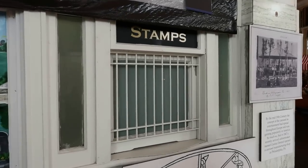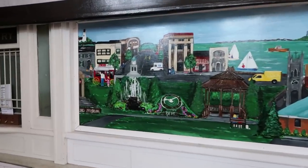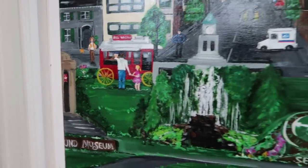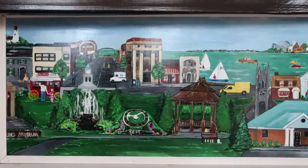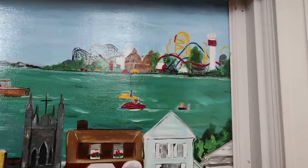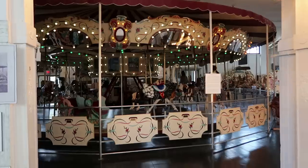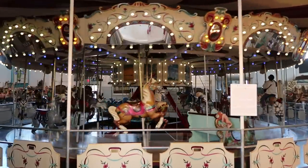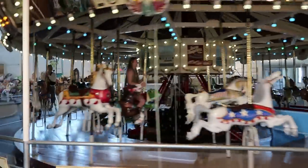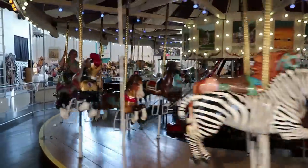You can see the stamp window here where this used to actually be a post office. And then we have a little mural of the town of Sandusky, Ohio — this is where we are right now. For some reason they only put the very edge of the museum in the mural. You can also see Cedar Point there on the island with all those roller coasters shooting up into the air. Oh, looks like they're running the carousel here — you can hear the music from the organ. This one gets a fair amount of speed on it.